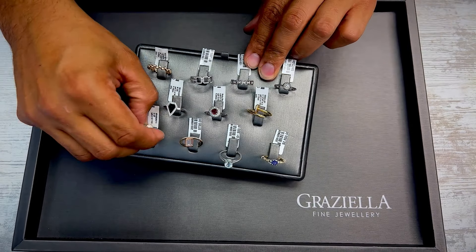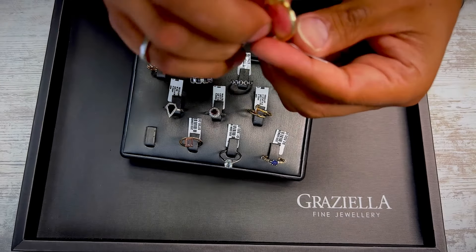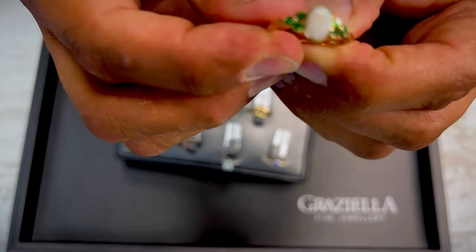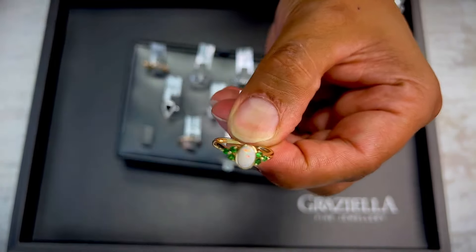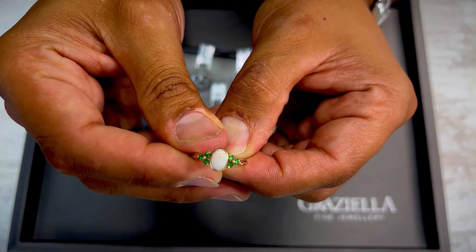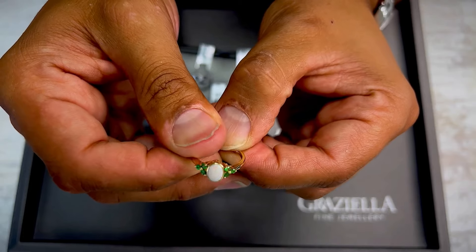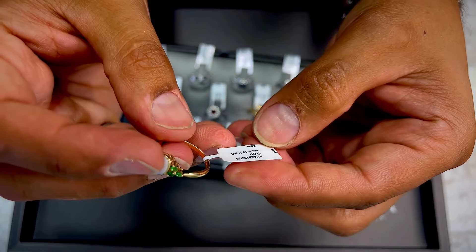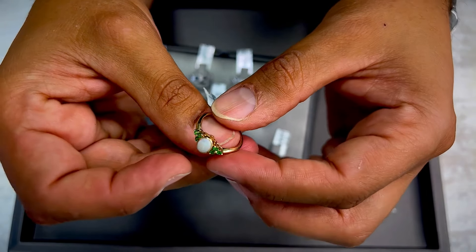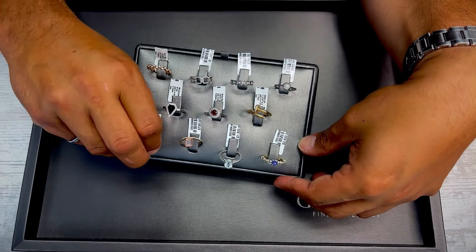Next ring is an opal ring — with what I believe are green garnets, Tsavorites. Let me double check — yes, they are Tsavorite, which is sometimes called green garnet. Opal and green garnet in 10 karat yellow gold, size 6.5. Regular price $860, minus 75% off for the opening bid.